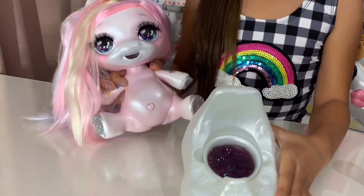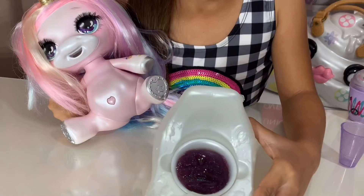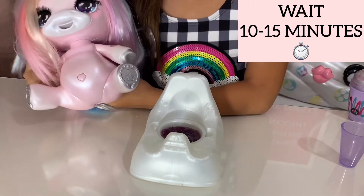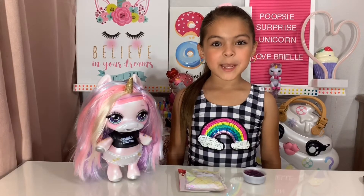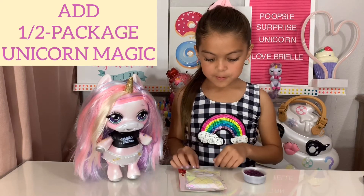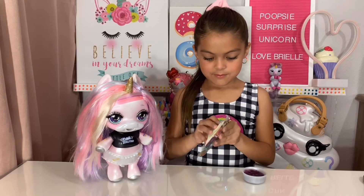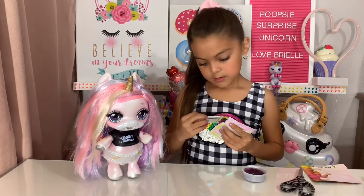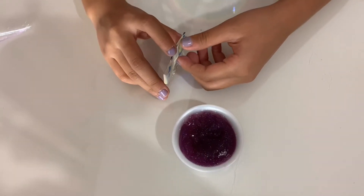So let's see what Oopsie Starlight pooped out — look you guys, she pooped out purple poop! You have to leave it for 10 to 15 minutes to get more gooey. So after we leave it for 10 to 15 minutes, we're going to add half of the Unicorn Magic to our slime.